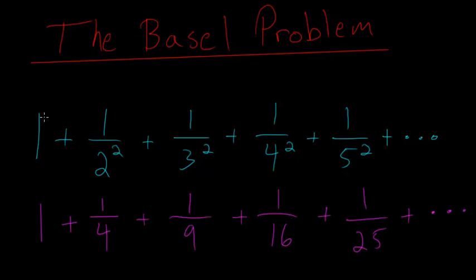It's just 1 plus 1 over 2 squared, plus 1 over 3 squared, plus 1 over 4 squared, and it keeps going like that. You have all of the integers in the denominator, and they're all squared, so if you actually square them out, you get 1 fourth, 1 ninth, 1 sixteenth. It's pretty easy to understand the problem, but solving it was immensely difficult.